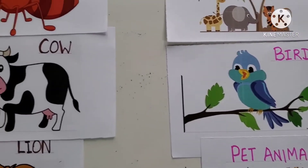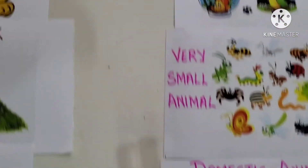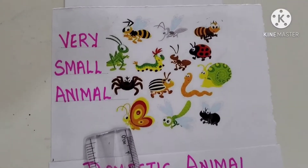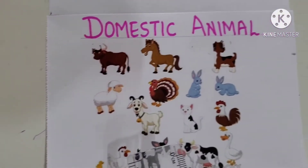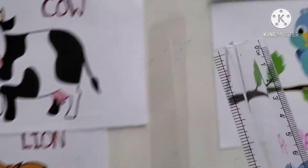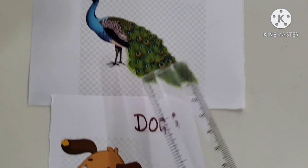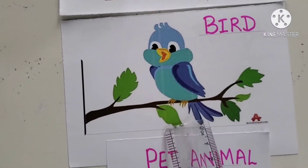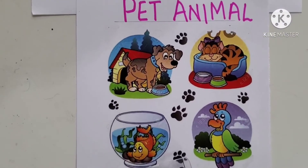Once again, let me show you the Match the Following. Ant is a very small animal. Cow is a domestic animal. Lion is a wild animal — it lives in forest. Peacock is a bird. And the last one is Dog — dog is a pet animal.